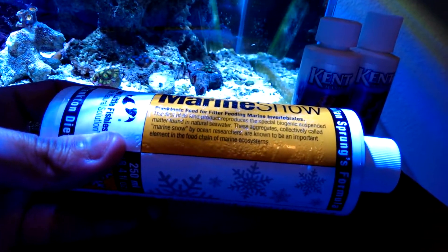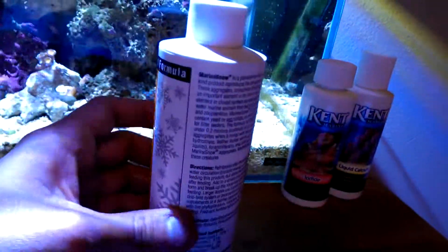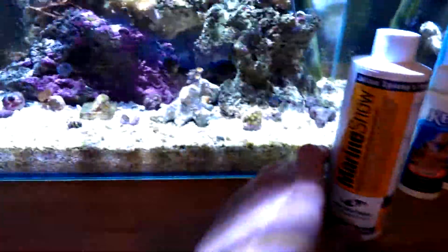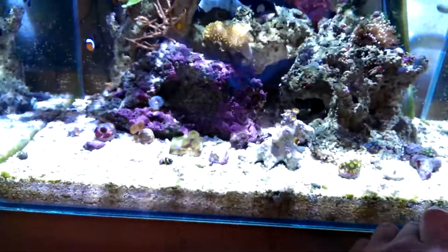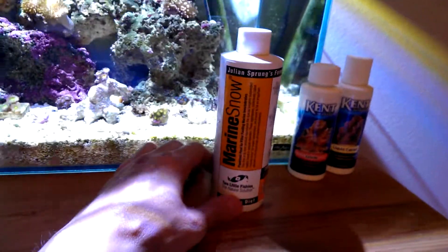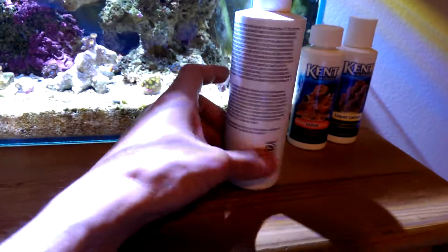It reproduces special hygroscopic suspended matter found in natural seawater — what the oceans call marine snow — which are known to be important elements of the food chain in marine ecosystems. Anyway, I've already tried this and I noticed my polyp extension is crazy on everything. Your corals will probably grow fast with this. I paid like 17 to 18 dollars for it — well worth it. It's a big bottle and it lasts a long time.